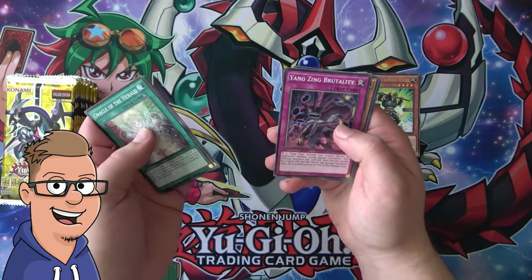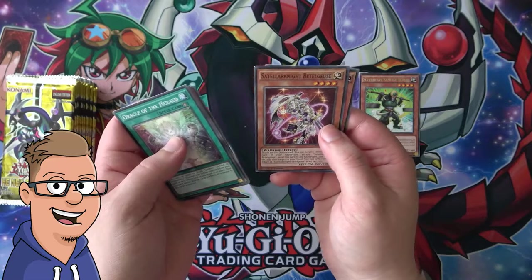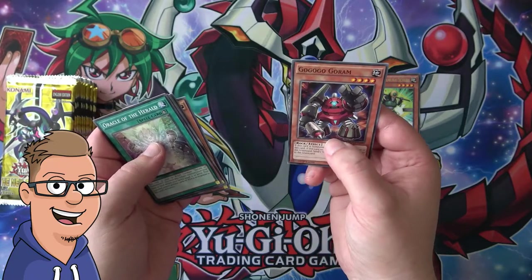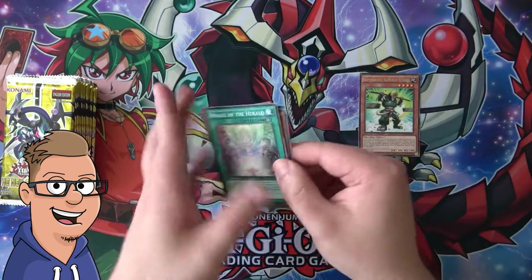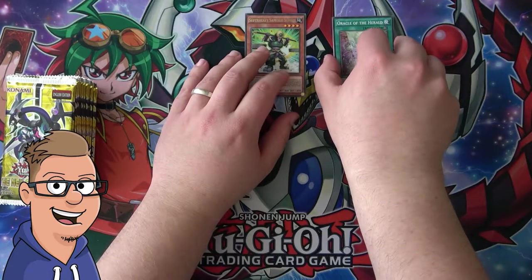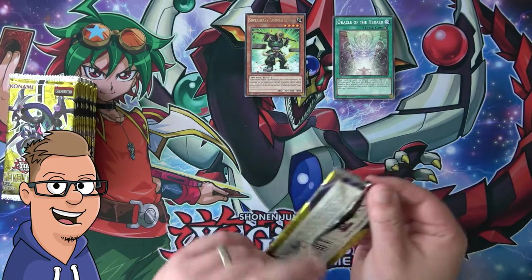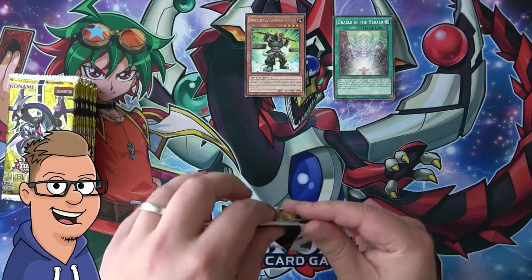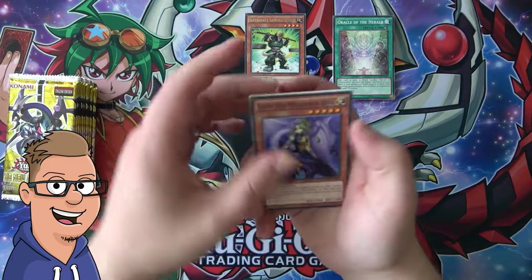Next pack: Shadoll Hound, Yang Zing Brutality, Stellar Knight, Betelgeuse, and Go Go Go Ram. Yeah, Go Go Go Ram — it's pretty hard to pronounce some of these names. It's like you're saying 'go go go' and then you want to say go again. It's a little too much.